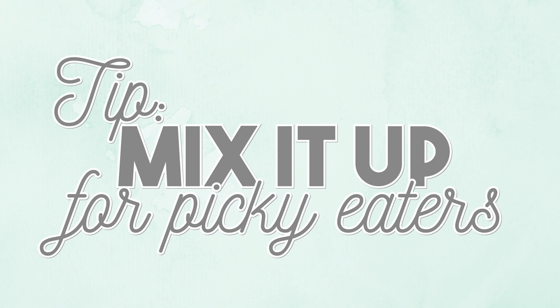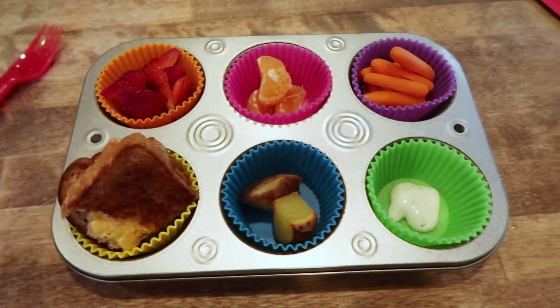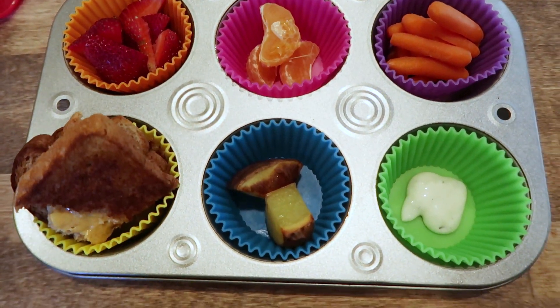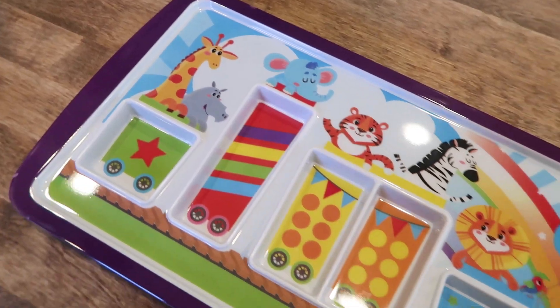Tip number four: if you have a picky eater, my best tip as someone who works with kids a lot is to try different things — every kid and situation is different, so trial and error works really well. We've tried muffin tin meals where you put a little bit in each tin and encourage her to try everything. We also tried a train plate where you can put an M&M or two at the last car, and they can eat it after trying or finishing everything. It makes mealtime fun, which is always a plus.